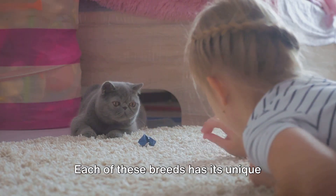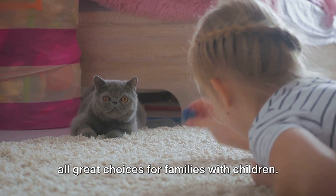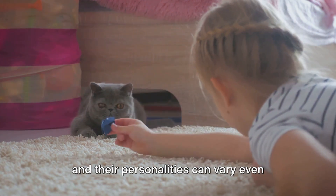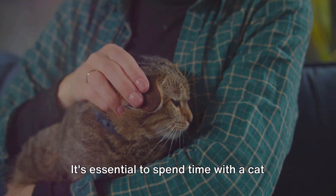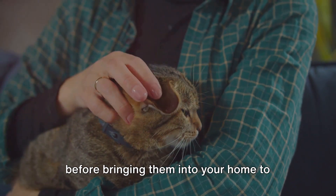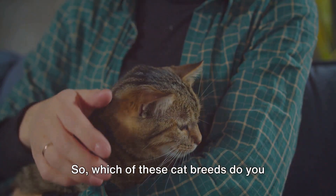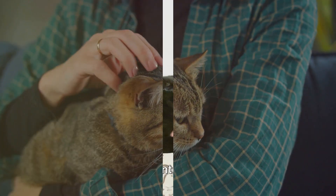Each of these breeds has its unique qualities and characteristics, making them all great choices for families with children. But remember, every cat is an individual and their personalities can vary, even within the same breed. It's essential to spend time with a cat before bringing them into your home to ensure they're the right fit for your family. Which of these cat breeds do you think is the best for kids? Comment below!